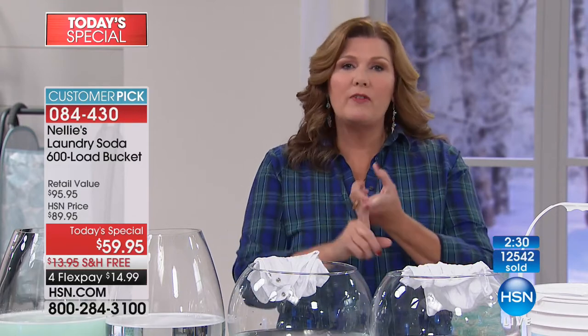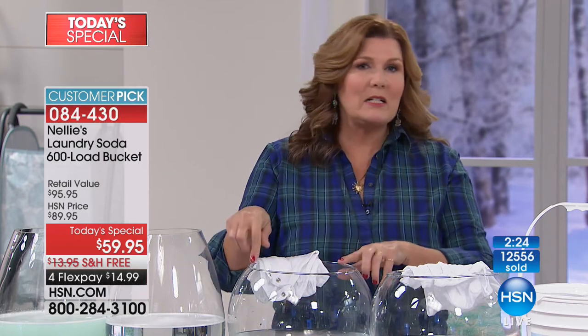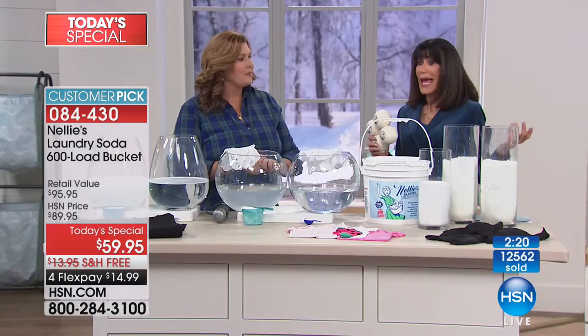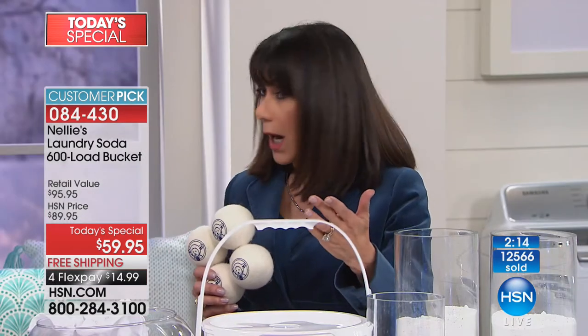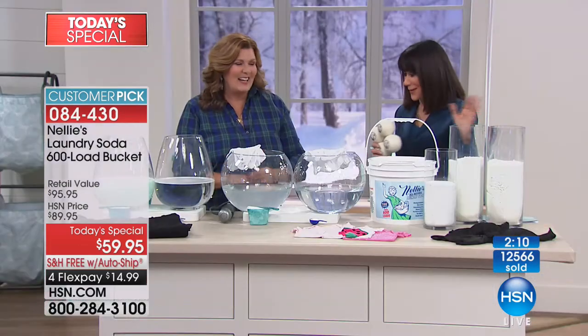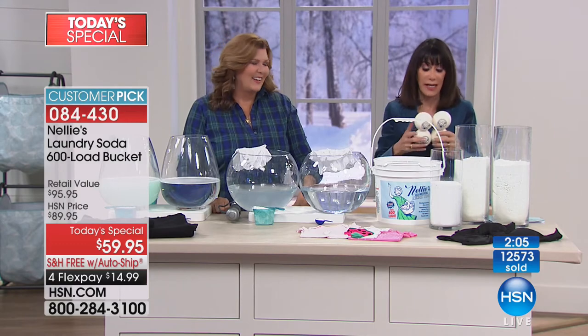Let's add to that list: good for the environment, good for you, good for your clothes, easy on the pocketbook, and good for your fancy washing machine. It's a win-win-win all around. And by the way, this is a great gift — I've bought it for the kids and handed out so much Nelly's. Everyone loves it.